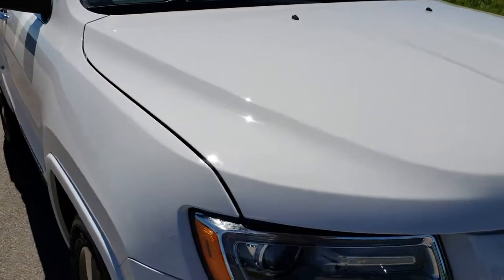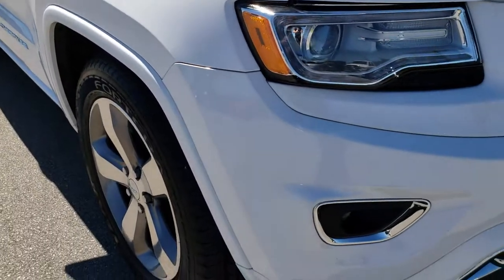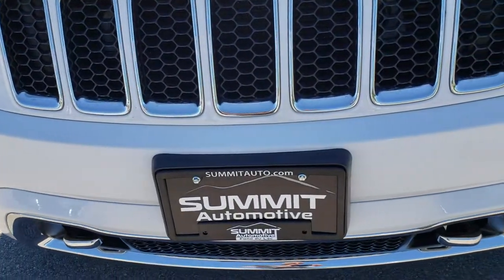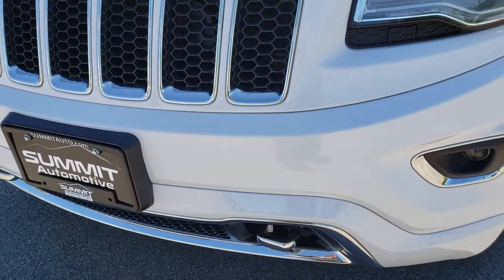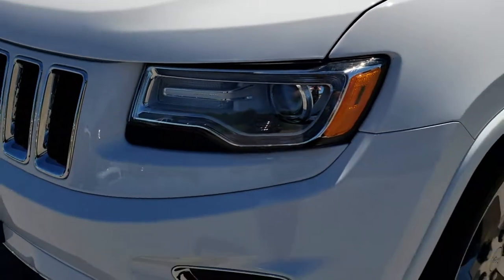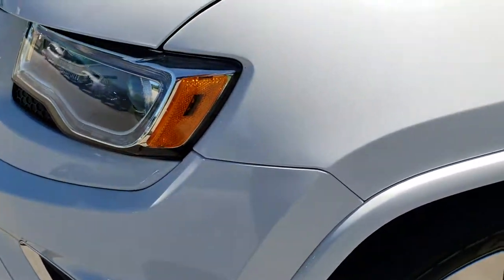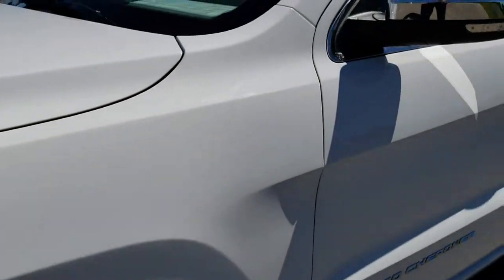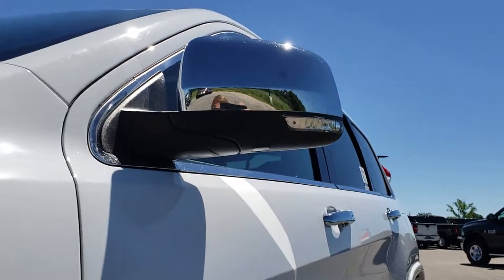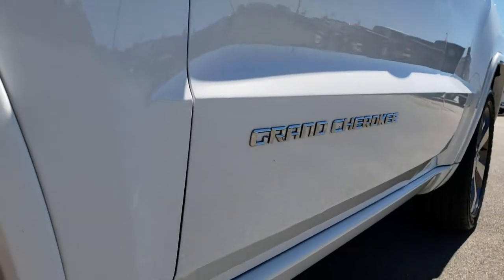This vehicle has the 3.6 liter Pentastar V6 motor. From this HD video you will be able to tell that this vehicle is extremely clean all the way around, inside and out. It has the projector lamp headlamps, the LED running lights, the projector lamp fog lamps. Bright white is the color. We shoot all of our videos in 1080p, so if you have HD capabilities on your computer, tablet, or smartphone device, turn them on right now because it is like you are right here looking at the vehicle with me.